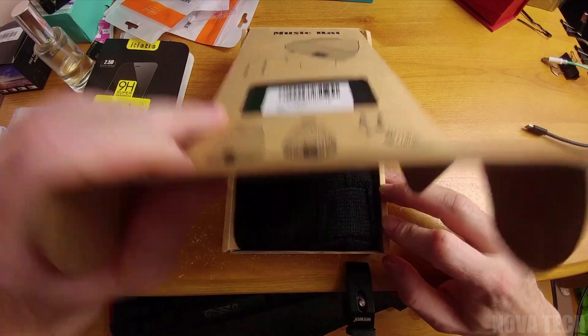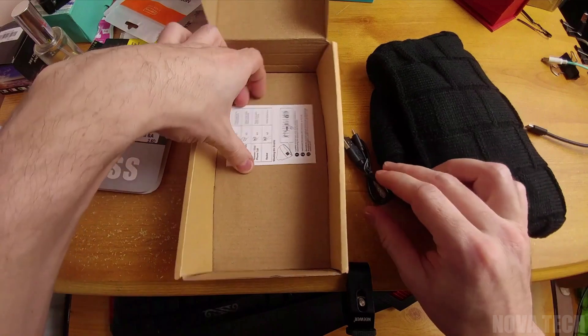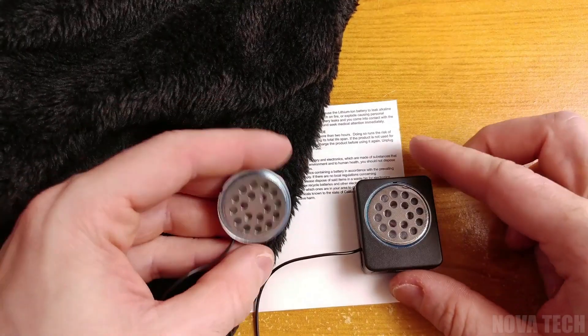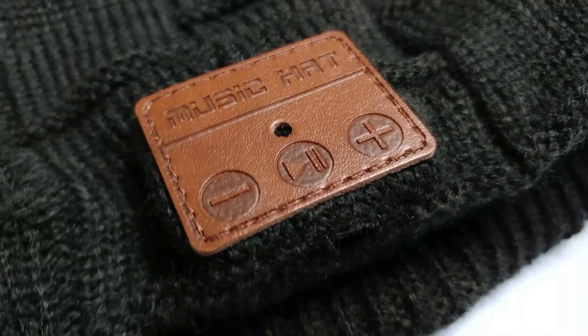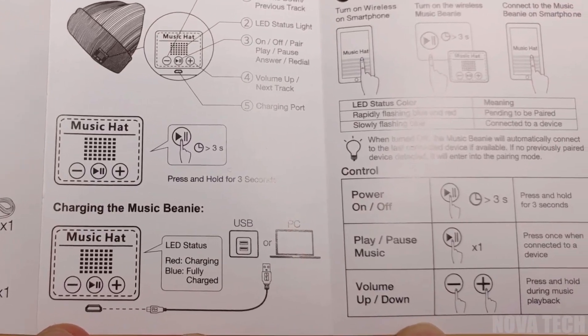Stay warm, in style, and connected with this Bluetooth music hat, a simple accessory with big aspirations. This beanie hat includes built-in headphones that connect to Bluetooth-enabled devices with ease, offers crystal clear sound, and even has Siri connectivity for iPhone users, with an ultra soft finish and breathable fabric for comfort.